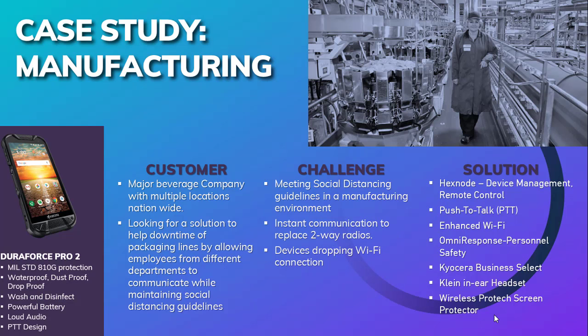The next example is a major beverage company. They were looking for a solution to help with the downtime of production lines due to lack of communication between departments, and wanted the ability to communicate from different areas while maintaining social distancing guidelines. They were also looking to replace two-way radio devices that management were utilizing, as the cost for those devices was too high to maintain. There was also an issue with devices dropping from Wi-Fi. The solution was the DuraForce Pro 2 with Hexnode for device management and remote control, PTT to replace the management two-way radios, Omni Response for the social distance monitor, and a Klein headset for PTT.